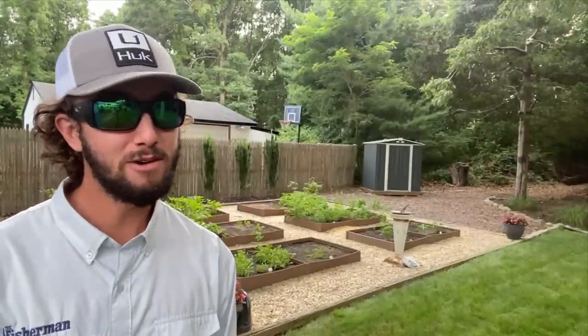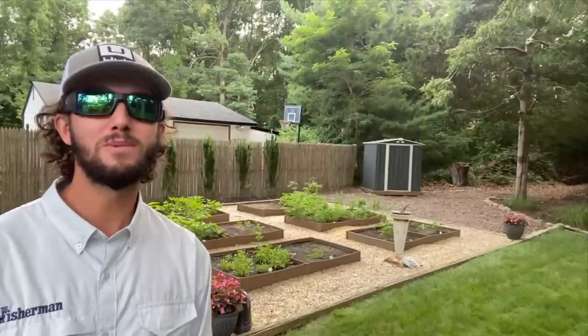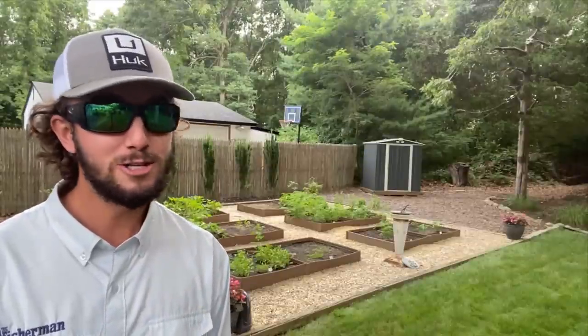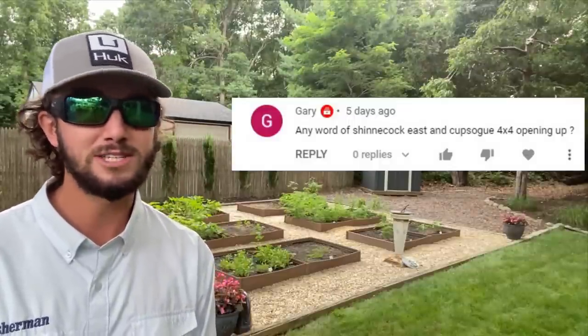If you are a regular viewer of the weekly video fishing forecast here on YouTube, please leave any comments and questions and I will do my best to answer them. YouTube subscriber Gary asked if there is any word on Shinnecock East and Cupsug opening up for 4x4 access. After speaking with the Libby President, he informed me Shinnecock East is fully opened and Cupsug is open to the metal fence. He also wanted to remind viewers to be aware of the bird zones at Smith Point Beach — you must stay out of them while driving that stretch.